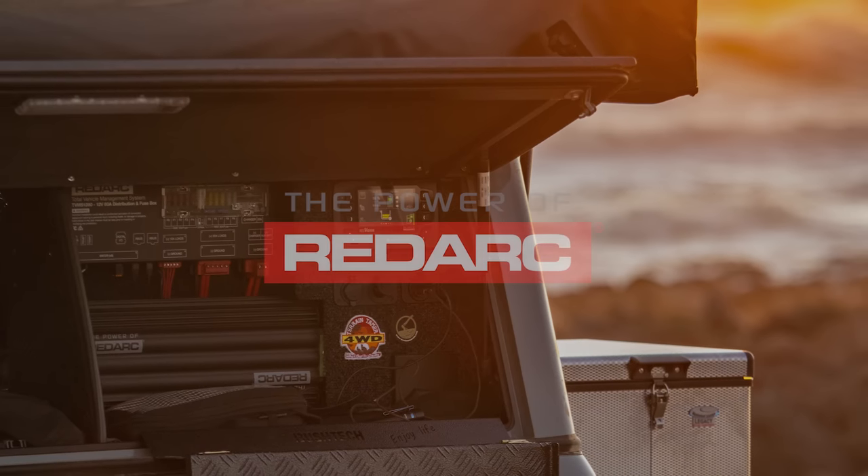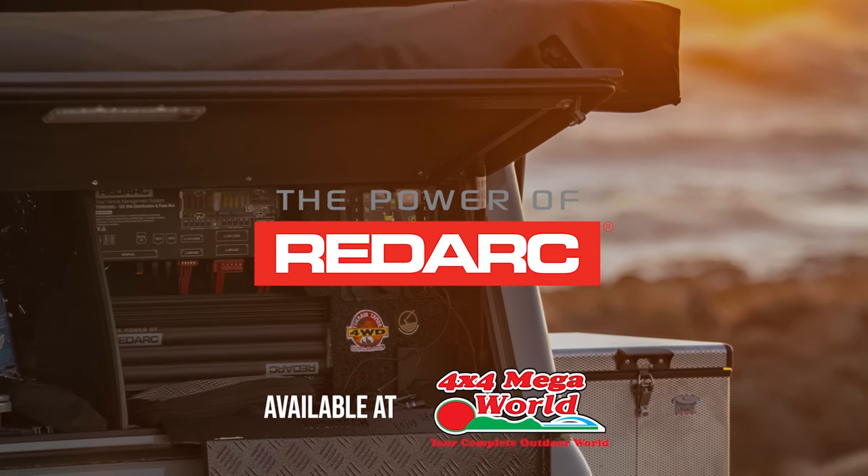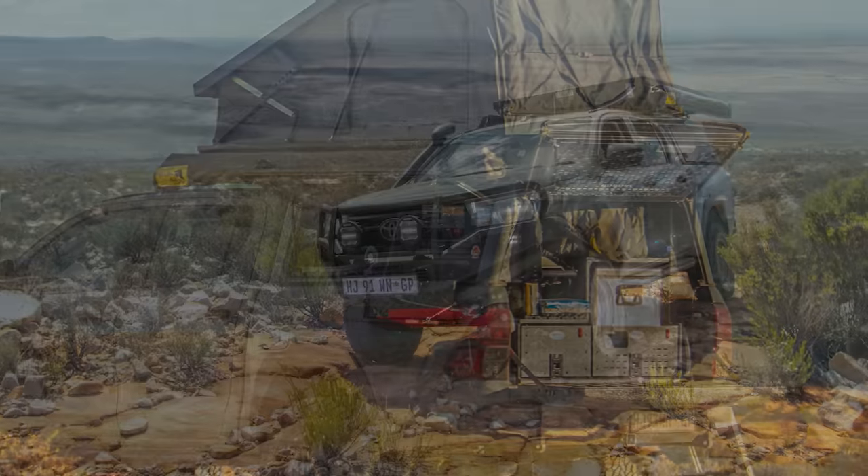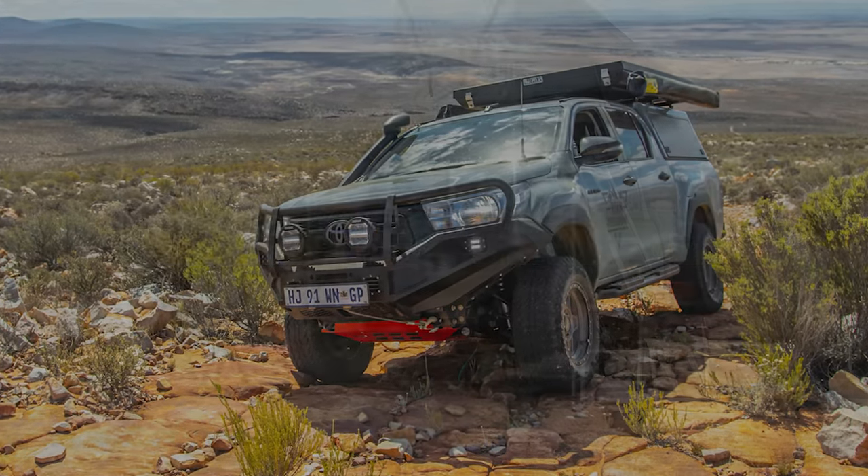This whole series is made possible by the power of Redarc, and in part by Bush Tech Canopies, Terrain Tamer, and Easy.